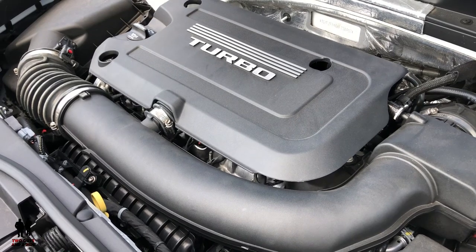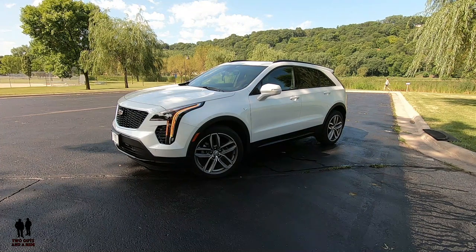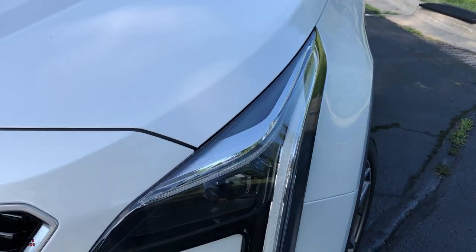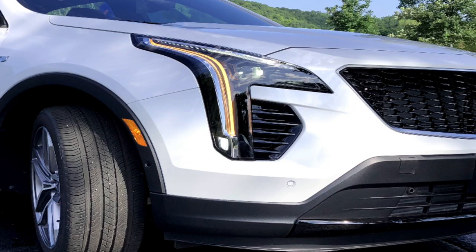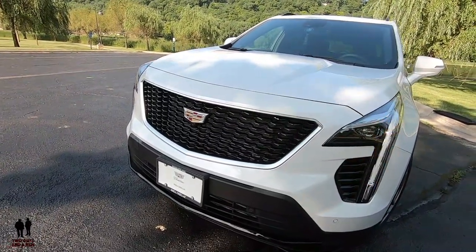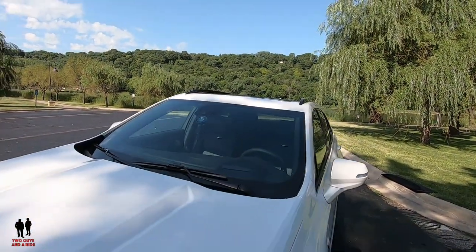It does have automatic start-stop, all-wheel drive, a 3.47 ratio axle, and four-wheel anti-lock brakes. On the front end, you have LED headlights, automatic on-off headlights with tunnel detection. LED front lamp turn signal and front cornering lamps. On this sport version, you have the blacked-out sport grille. As an option, you do have the RainSense automatic wipers.